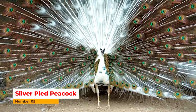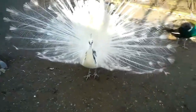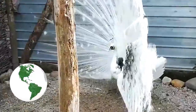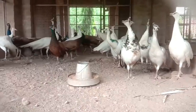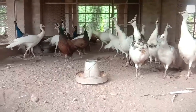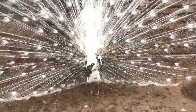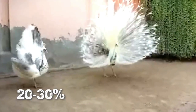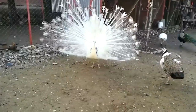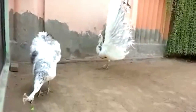Number five: Silver Pied Peacock. It was found in America in 1992. It has a white color with 20 to 30 percent other colors. They are similar in size to the Indian blue peacock.